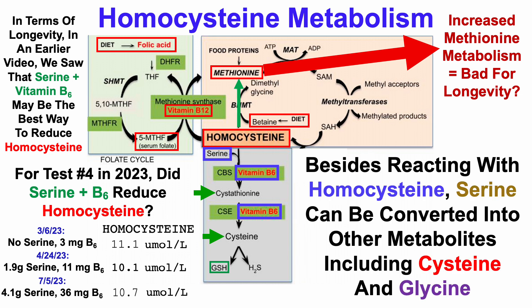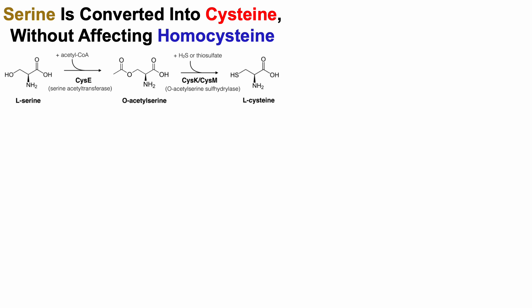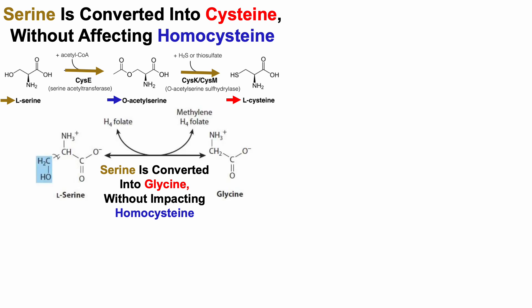Alternatively, besides reacting with homocysteine, serine can be converted into other metabolites, including cysteine and glycine. Serine is converted into cysteine without affecting homocysteine: starting with serine on the left, in the presence of acetyl-CoA it's converted into O-acetyl-serine, and then in the presence of H2S — otherwise known as thiosulfate — that's converted into cysteine, without affecting homocysteine in these two enzymatic reactions. Similarly, serine is converted into glycine also without impacting homocysteine: starting with serine in the presence of H4 folate or tetrahydrofolate, that's converted into glycine.